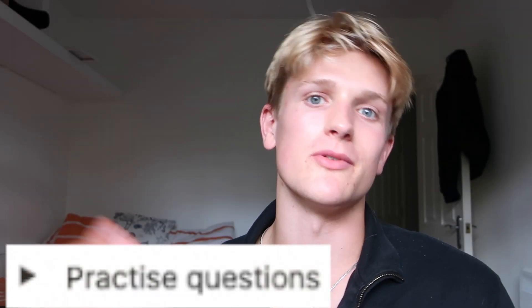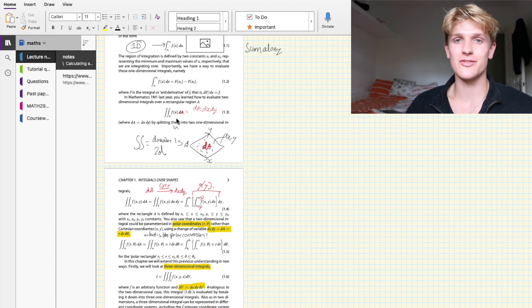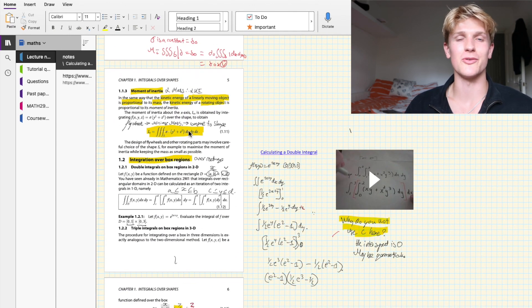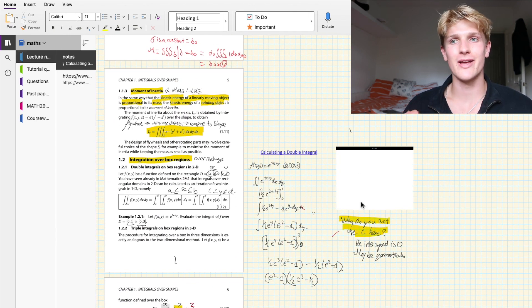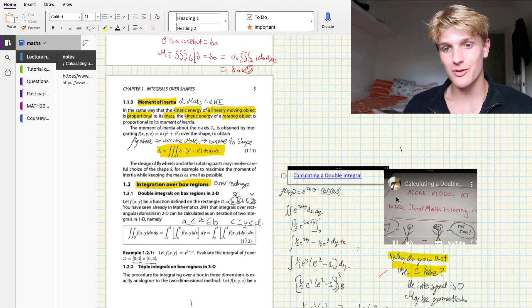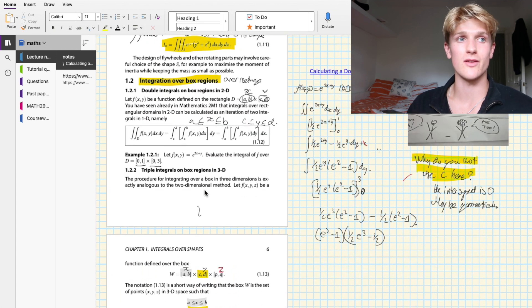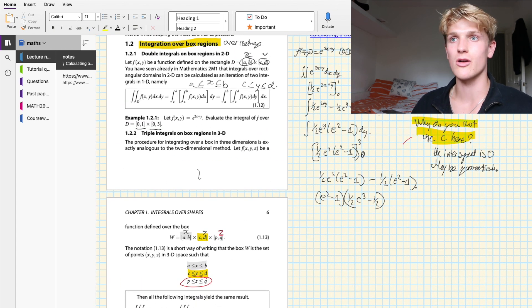I do all my past papers on OneNote for maths alongside my lecture notes. It reduces the friction — all I have to do is get my iPad, open OneNote, and start annotating the past paper. What's great about OneNote is it syncs perfectly to my computer. So if there's a really hard maths question I got wrong, I'll make a deck in Anki with those hardest questions and review it before my final maths exam.